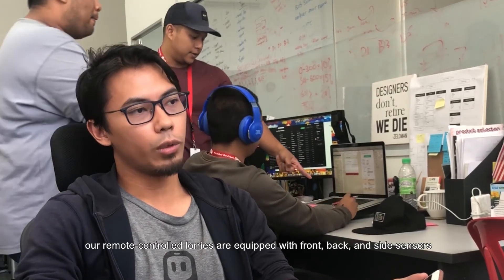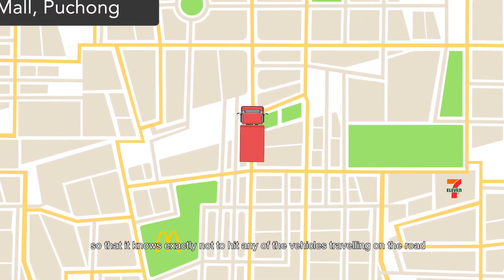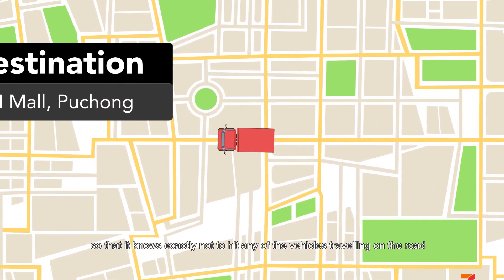And as for safety, our remote control lorries are equipped with front, back and side sensors, so that it knows exactly not to hit any of the vehicles travelling on the road.